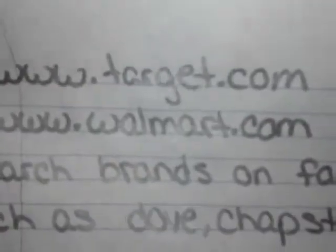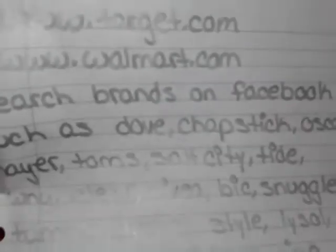You can get free samples at Target.com and Walmart.com. You can also search brands on Facebook and like their pages, such as Dove, ChapStick, and Oscar Mayer.